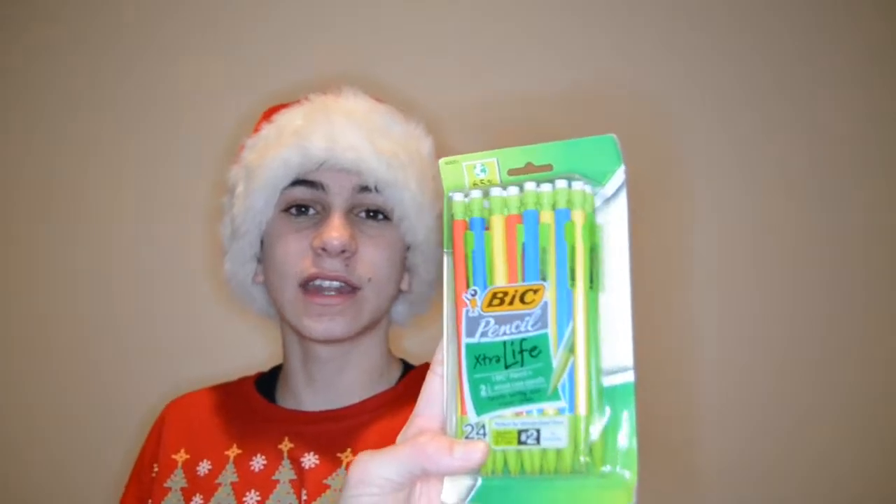I got this desk organizer for my room. It has a cool pull-out drawer, pull-out compartments, and holders for pens and pencils. I also got a bunch of mechanical pencils — these BIC extra-life ones, 24 of them, with cool colors like that neon green type thing.